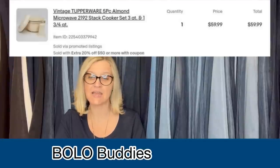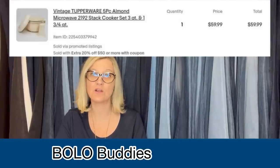Paid $6 at the Goodwill. Took a few weeks to sell. After 20% discount, the buyer was all in for $64.75. It is a vintage Tupperware five-piece almond microwave stack cooker. I probably would have walked right past that.